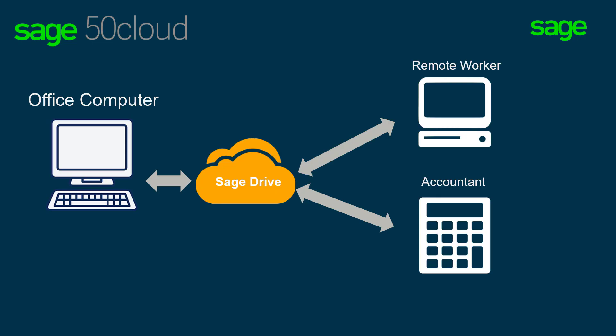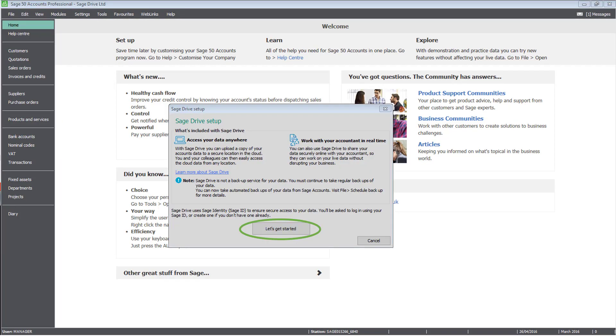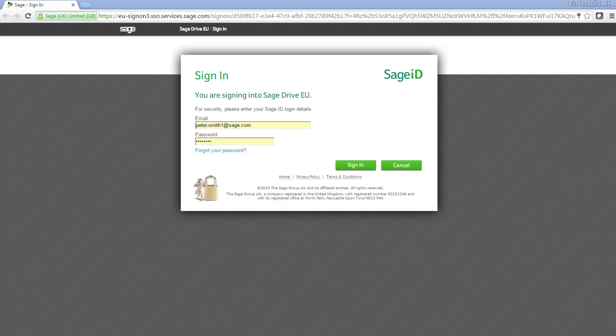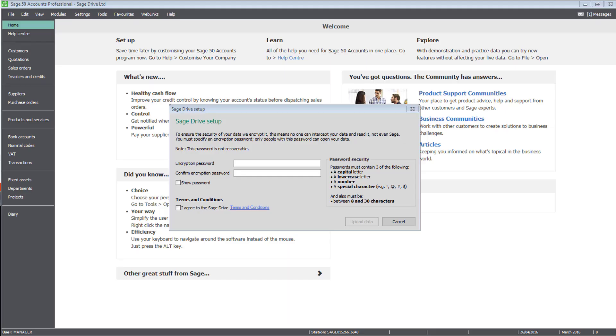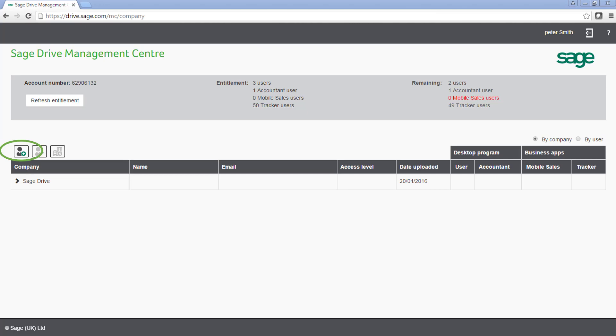The much easier way of doing things is to get your client to grant you access to connect to their data live. Once turned on, your client can give access to remote workers and to you as an accountant at no additional charge. Within the file menu of Sage 50 Cloud Accounts, your client will have the option of Sage Drive setup. It's a simple wizard to follow, asking them to log in with a Sage ID first of all, then create an encryption password for their data, which they'll later give to you. From there, they'll be directed to a management centre where they can add you as their accountant.